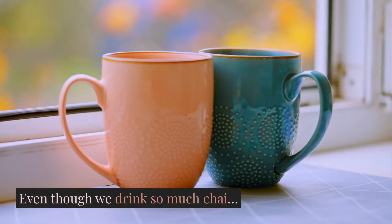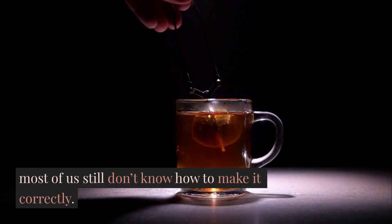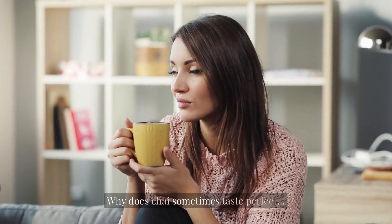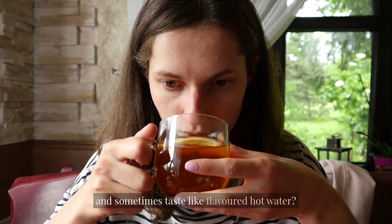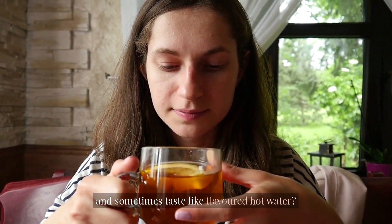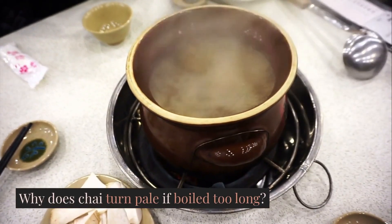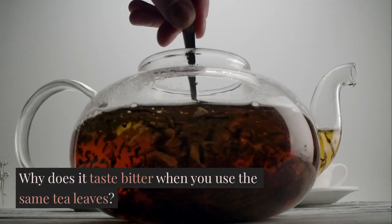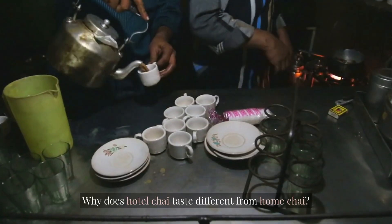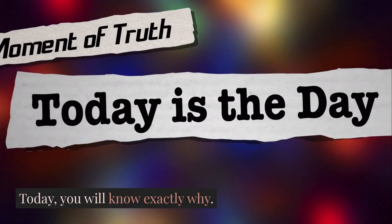But here's the twist: even though we drink so much chai, most of us still don't know how to make it correctly. Why does chai sometimes taste perfect, and sometimes taste like flavoured hot water? Why does chai turn pale if boiled too long? Why does it taste bitter when you use the same tea leaves? Why does hotel chai taste different from home chai? Today, you will know exactly why.